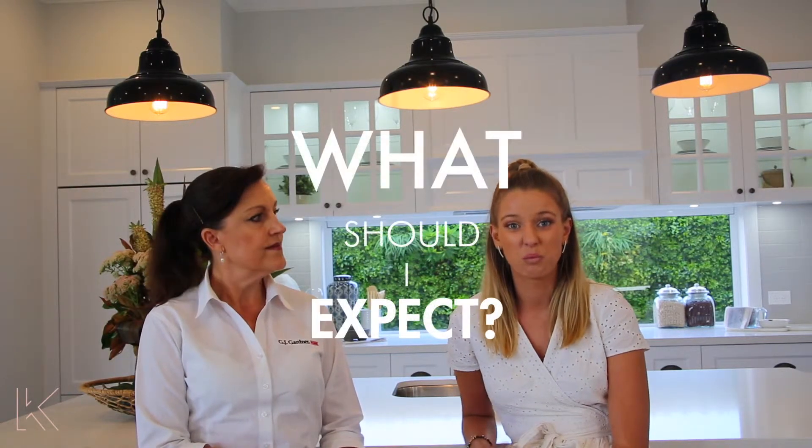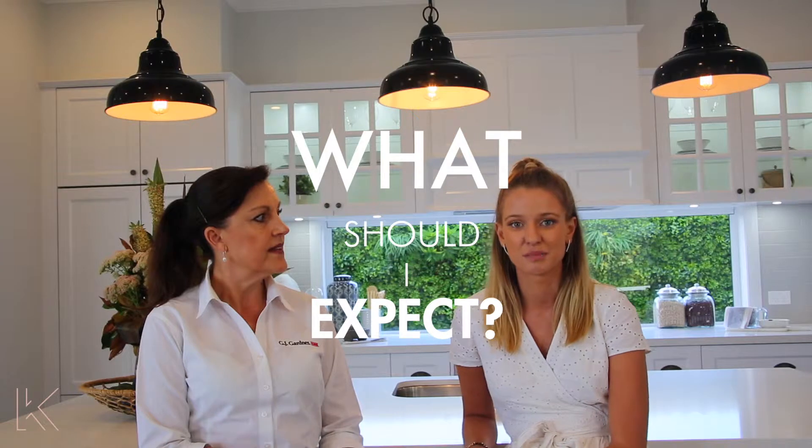We're going to have a quick chat about what you might expect walking into a display home. Well, here at GJ Gardner we like to take the stress out of building. We all know it can be quite a stressful time for everybody, so when you're walking into a display home it's a really good opportunity to have a look at what inclusions a builder may offer and to talk to a new home consultant about designs.